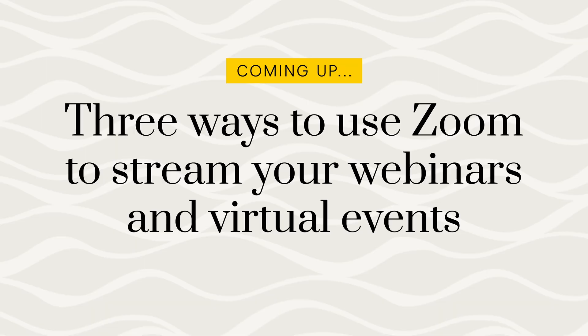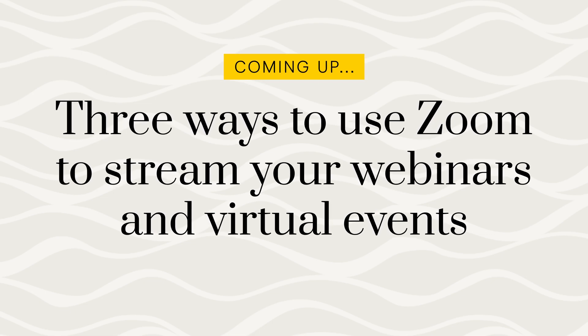I'm just going to come right out and say it: Zoom is the most powerful live streaming platform that exists — yes, even over Facebook, YouTube, or other social platforms. And in this video, I'm going to show you three ways to use it for streaming your webinars and virtual events.